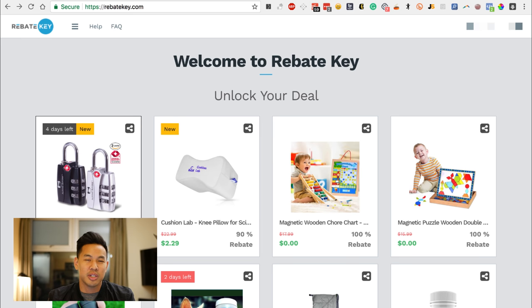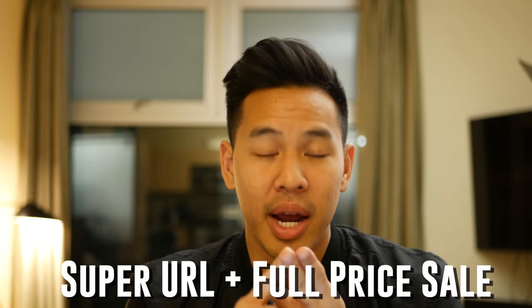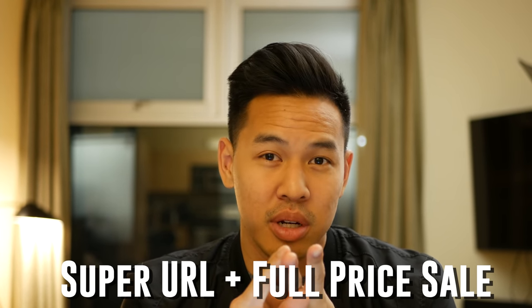I wouldn't compare it to something such as Viral Launch, Market Hustle, or Zonjump. Those are different tools — those are launch services made for Amazon to increase sales velocity. For me, the way I use Rebate Key and the way I've been recommending other people use it is as a way to use your super URL, combine it with a full price sell on Amazon, because a full price sell would have more weight than a sale that has 100% off on Amazon. And then get more reviews, because there's a messaging service through Rebate Key.